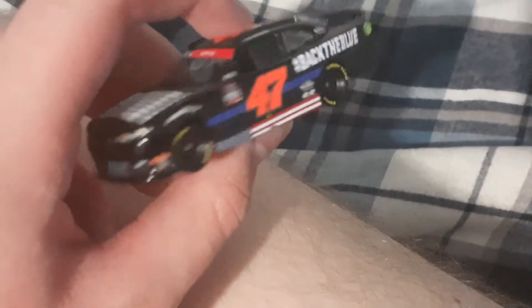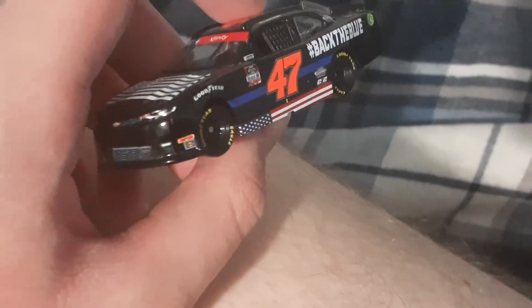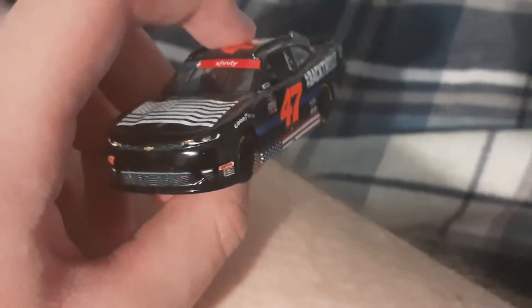I heard that this car is supposed to honor first responders and policemen. It is like that and I appreciate this car.